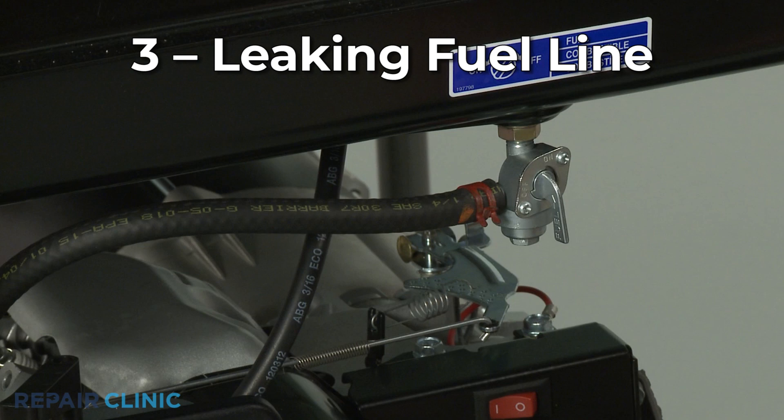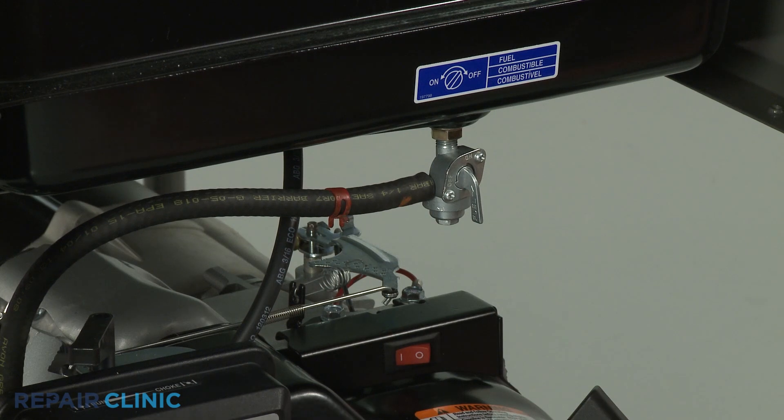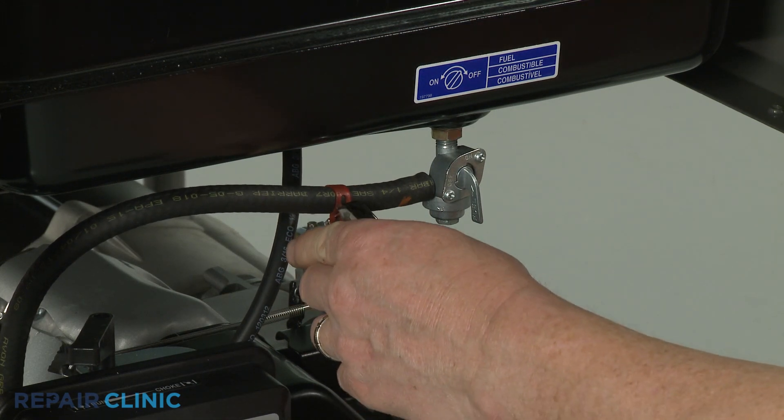One or more of the fuel lines may have developed a leak. You should replace the fuel line with a new one instead of attempting to repair the old line.